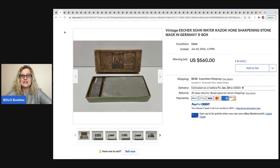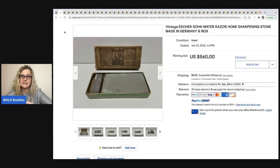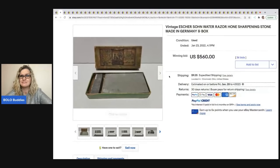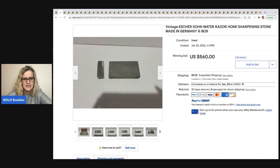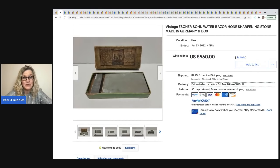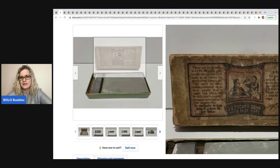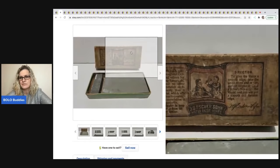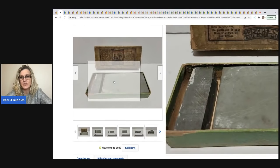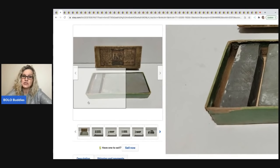The next item is this vintage sharpening stone — it's made in Germany, an Escher sun water razor. Look at the packaging and the vintage advertising — it is a sharpening stone, and this sold for $560, which is just unbelievable.